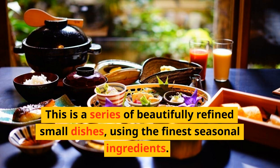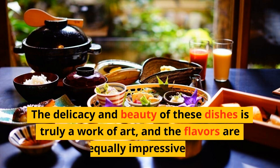This is a series of beautifully refined small dishes, using the finest seasonal ingredients. The delicacy and beauty of these dishes is truly a work of art, and the flavors are equally impressive.